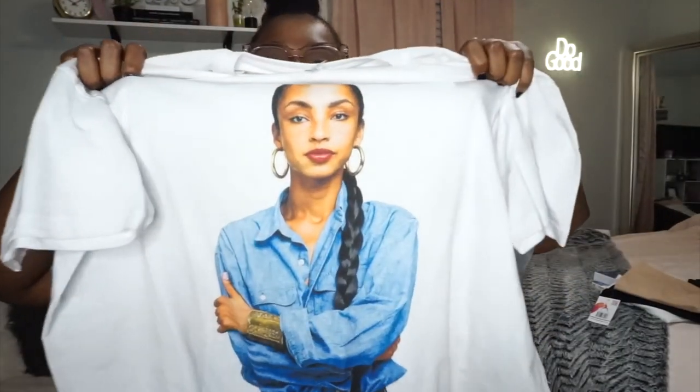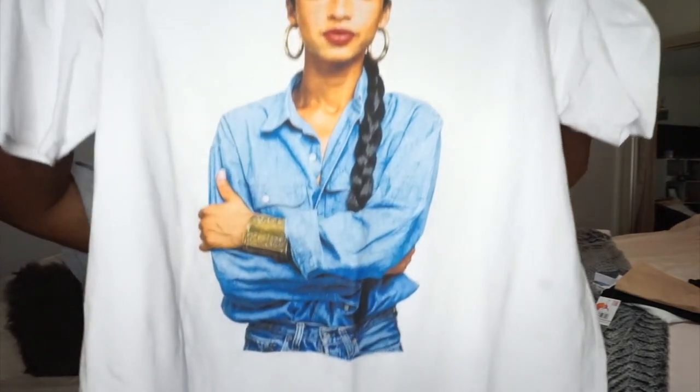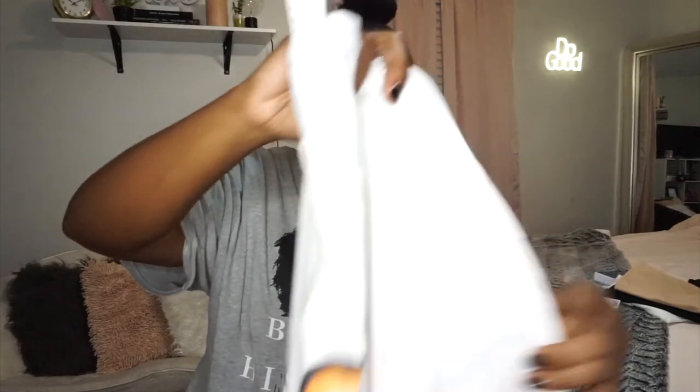I also got this Sade t-shirt. If you don't know who Sade is, Google her — she's a singer. I thought it was really cute to wear with some biker shorts. It's summertime, we're not doing a whole bunch of clothes. It's hot here in Georgia. And that is it for my Amazon portion of this video.